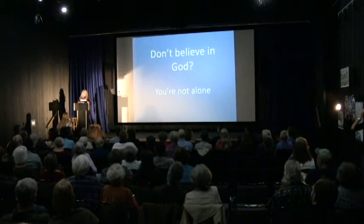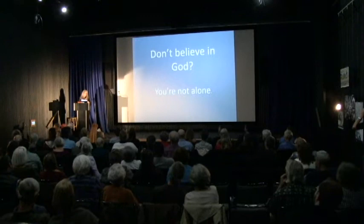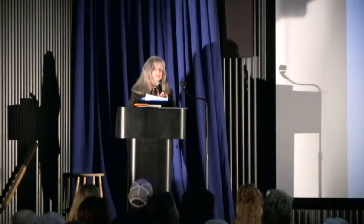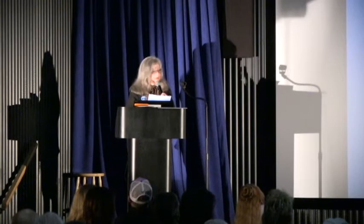Good evening. Pueblo Freethinkers is a secular community. If you are a non-believer, skeptic, naturalist, agnostic, avoid a label, or it just doesn't matter to you whether or not there's a God, you are not alone. We believe in good without a God — be good for goodness' sake. Ours is an alliance of rationalists who think for themselves. That's why we call ourselves Pueblo Freethinkers, or PIA for short.